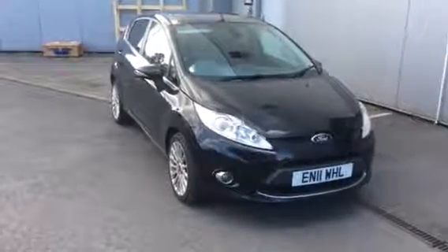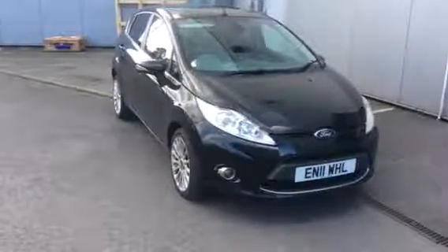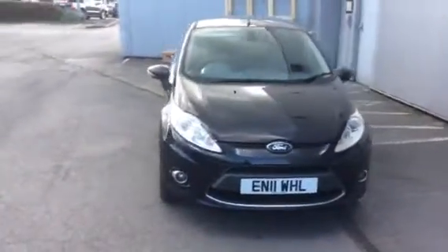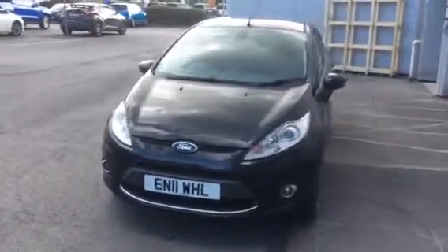Hi, we're bringing you this Ford Fiesta 1.4 diesel, 2011, in a metallic black. As you can see, these can be very desirable hatchbacks.